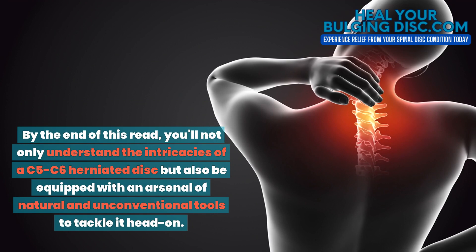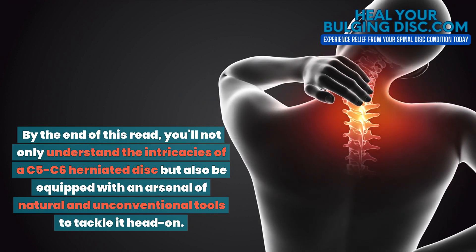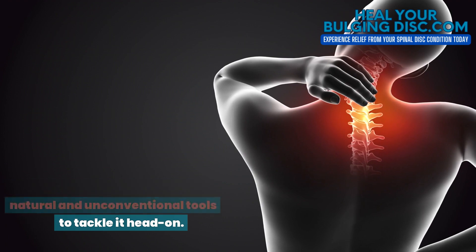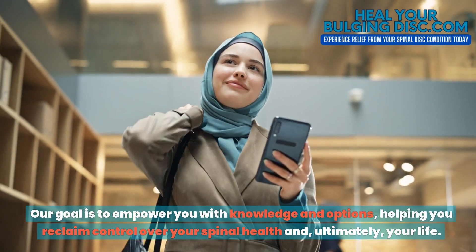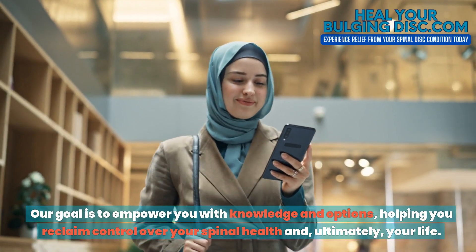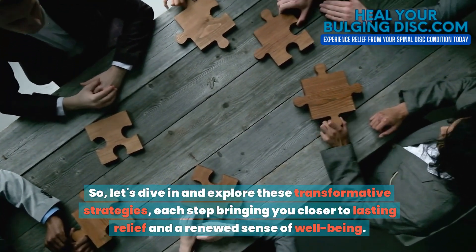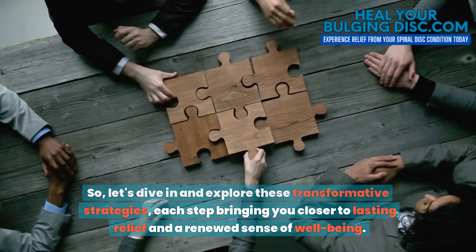By the end of this read, you'll not only understand the intricacies of a C5C6 herniated disc, but also be equipped with an arsenal of natural and unconventional tools to tackle it head on. Our goal is to empower you with knowledge and options, helping you reclaim control over your spinal health and ultimately your life. So, let's dive in and explore these transformative strategies, each step bringing you closer to lasting relief and a renewed sense of well-being.